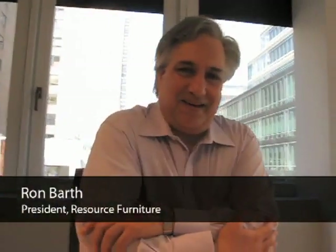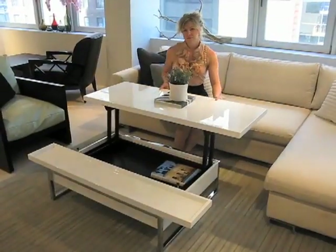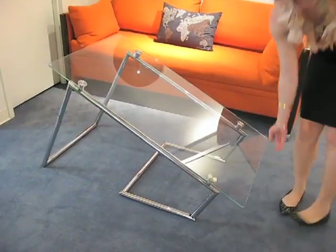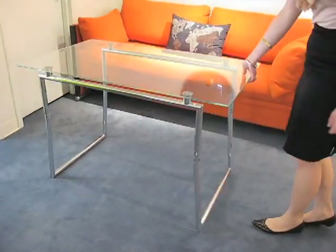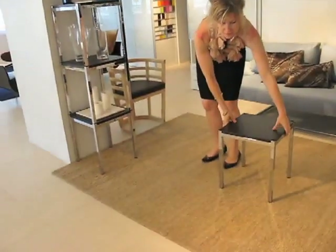Resource Furniture is actually many things. One of the things that we specialize in is space saving furniture, which is a remarkable line of products made in Italy. Resource Furniture is the United States importer and distributor for North America for Clei in Italy.